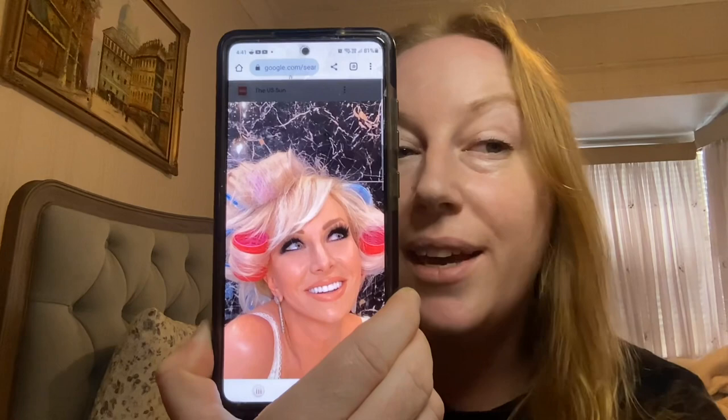Hi everybody. Today we'll be doing Margaret Josephs from Real Housewives of New Jersey. She is one of my favorite characters. I love her relationship with so many people, especially with her husband, Joe. Excuse my voice, I'm a bit sick.